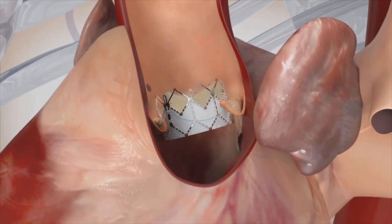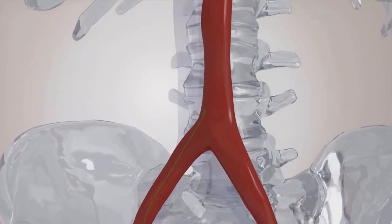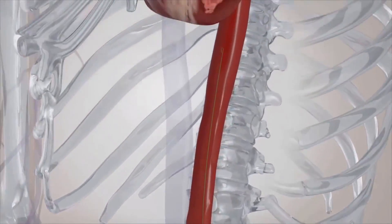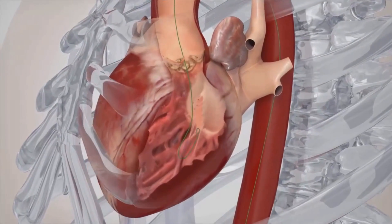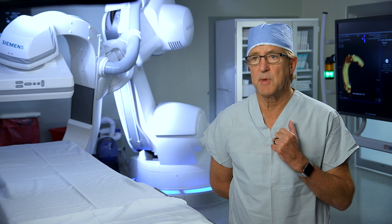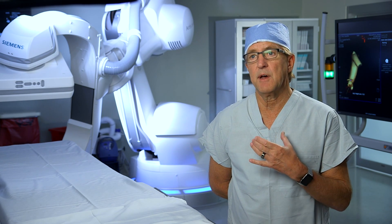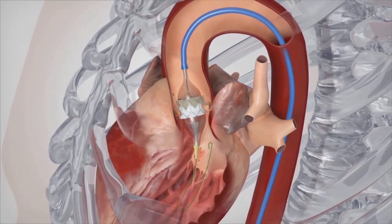The transcatheter aortic valve replacement, unlike the traditional surgical aortic valve replacement, places the new valve inside the existing damaged valve. Most of these are done through the femoral artery. A series of catheters are put up through that artery, just like a regular catheterization. We take pictures and make measurements.